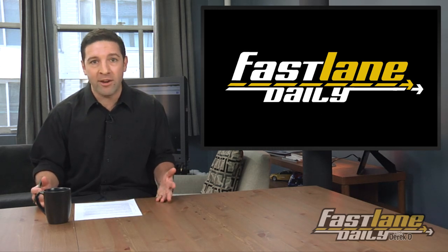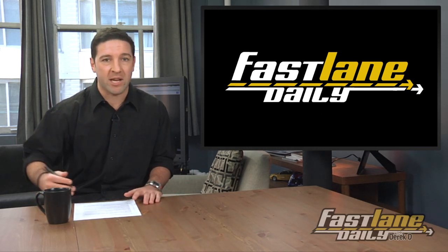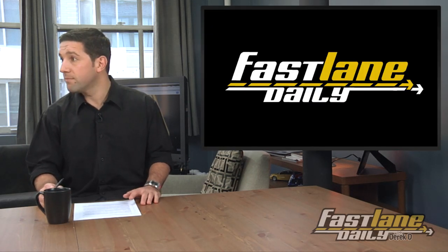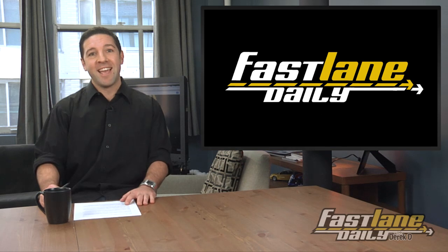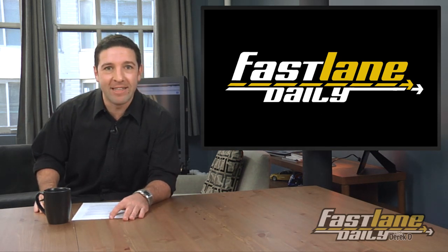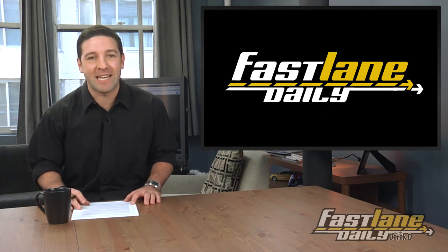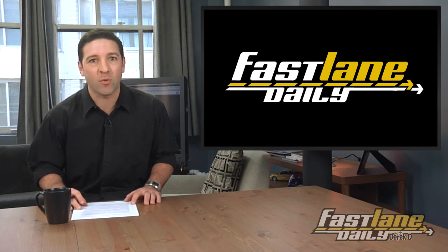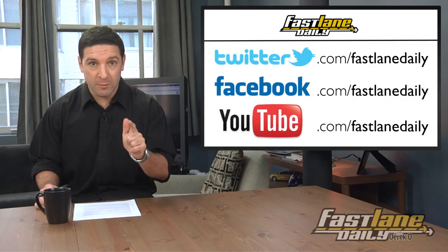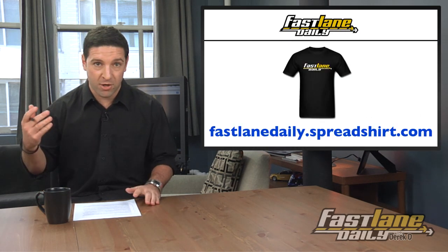We aren't the be-all and end-all here — we just give you info. Enjoy your day off, America. I'm Derek D, this was the 2013 Fastlane Daily President's Day Special. Thanks for watching, and I will talk to all of you tomorrow. Twitter, Facebook, YouTube, iTunes, Instagram, t-shirts — FLD.